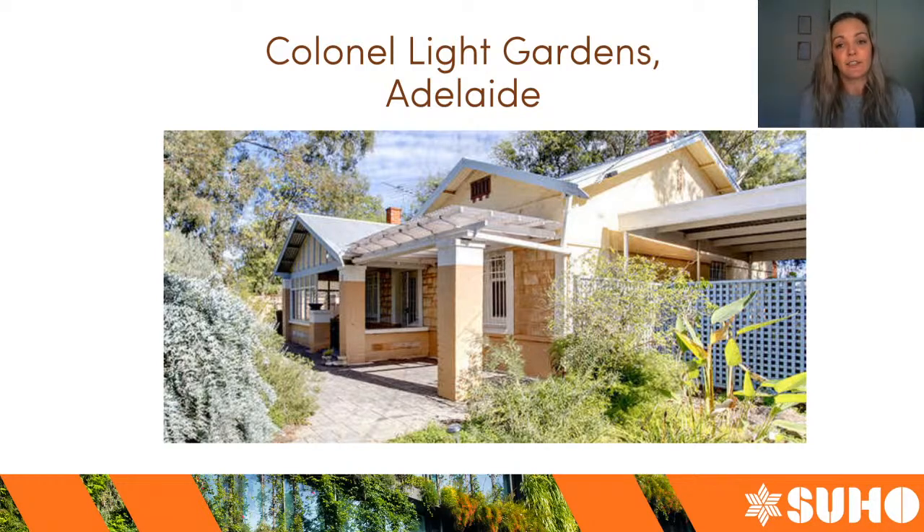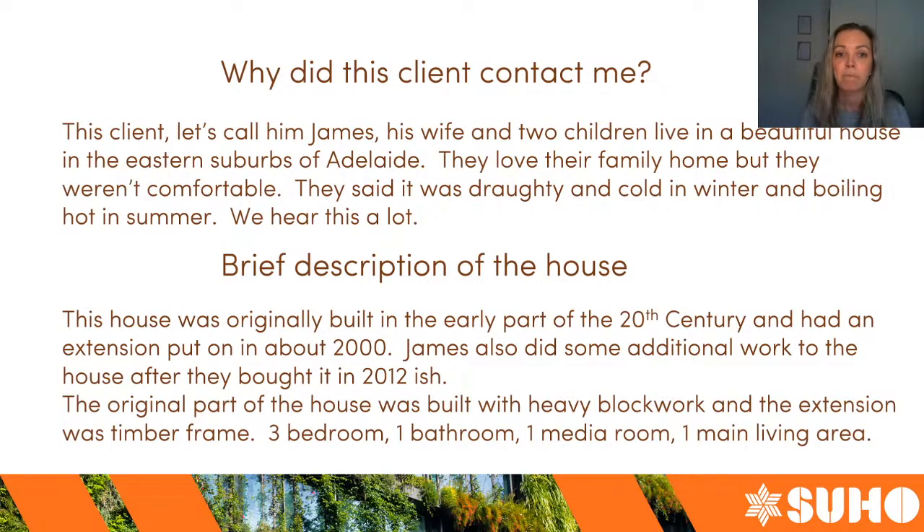This is the front of a house in Kernel Like Gardens that we tested — a beautiful old home, built around a hundred years ago in the early part of the 20th century. The client got in contact with me; him, his wife, and two children live in this house and they had been complaining of being quite uncomfortable from drafts in the winter and from the heat in the summer. This is not an uncommon complaint in Adelaide — we hear this a lot from clients.